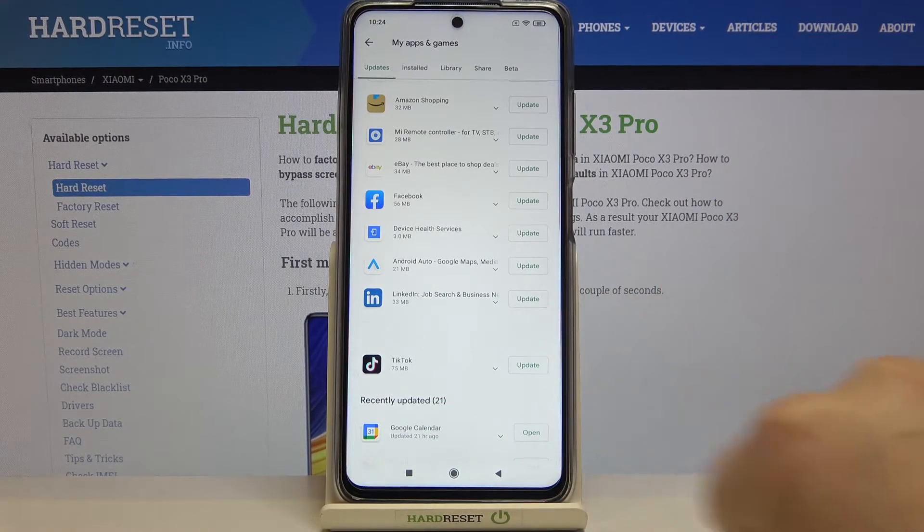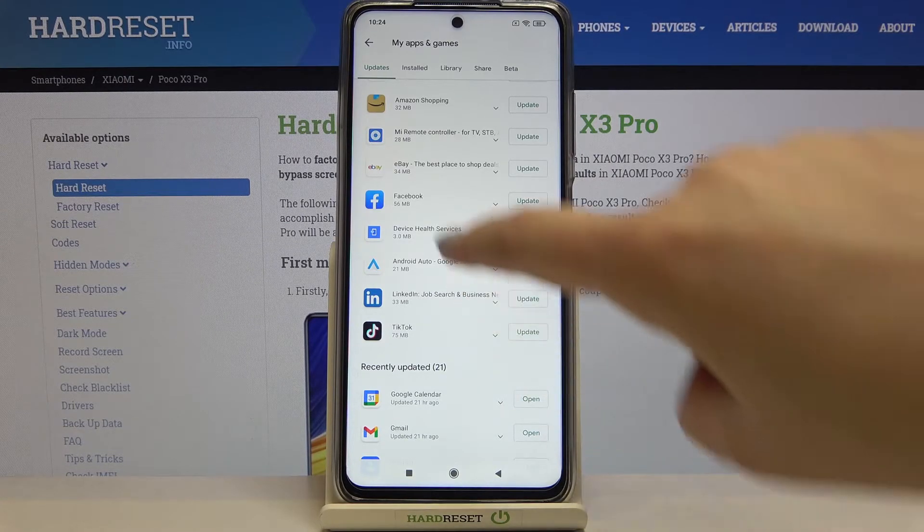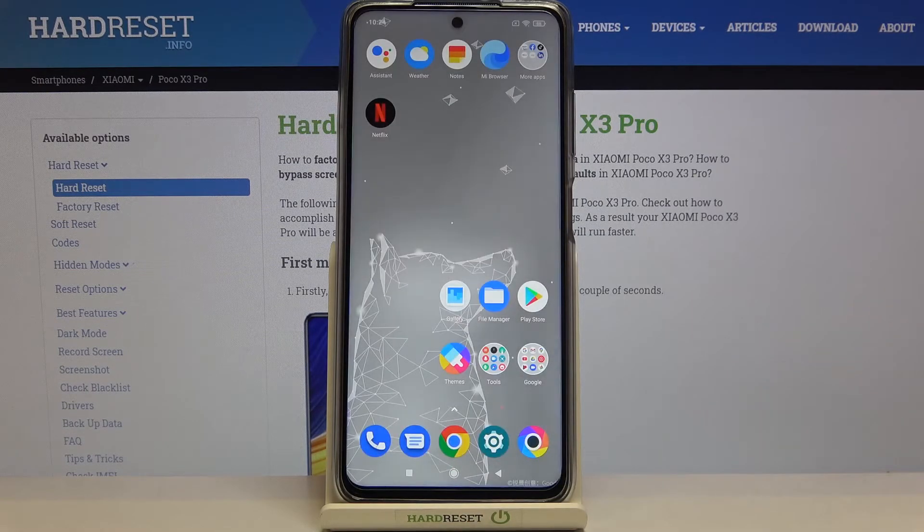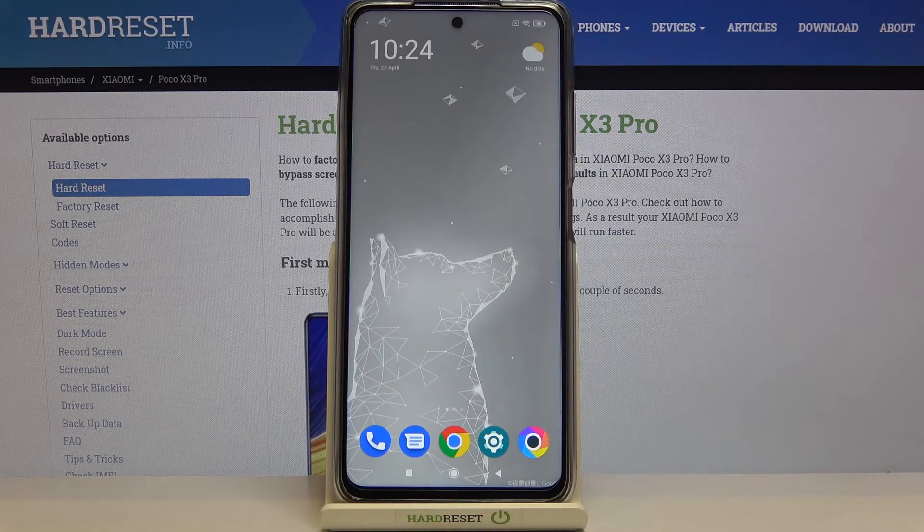Let's tap on Update. As you can see, it immediately disappears but it appears at the very top of the list, and right now it is downloading. After that it will be successfully installed and automatically updated. That's all — this is how to update apps on your Poco X3 Pro. Thank you so much for watching.